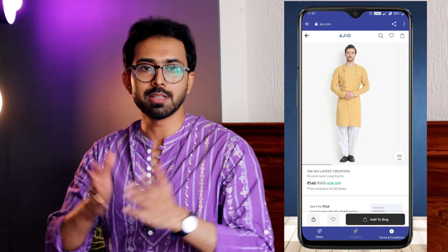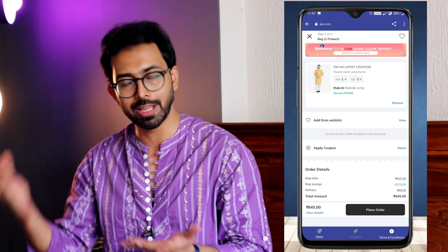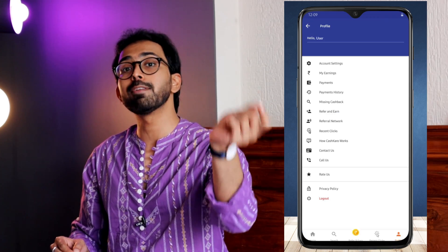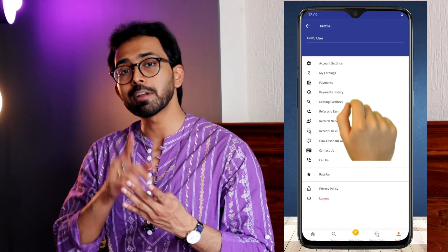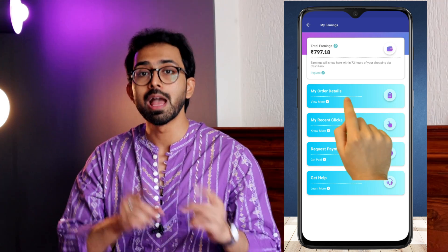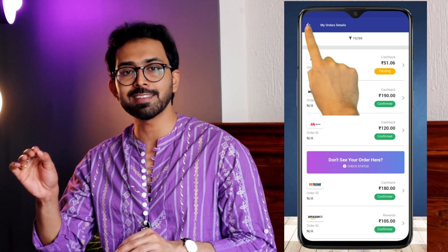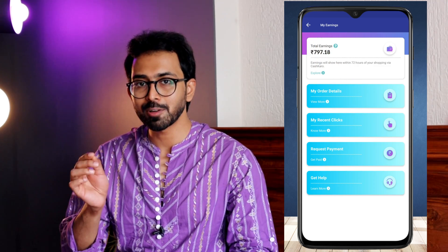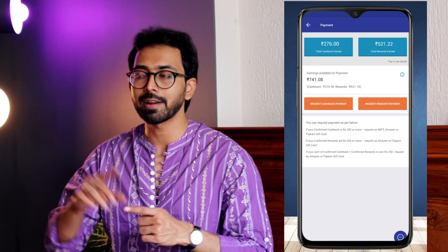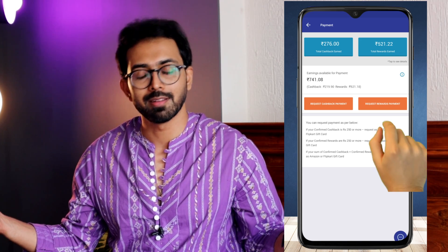Once you've done that, just shop as you would normally do. Apply all the coupon codes you already have, be it on Myntra, AGO, or any other website, and place the order. The best part is you can get cashback even on COD orders. After placing your order, go to the My Earnings section and you can see the cashback reflected immediately. However, it shows as pending and will get confirmed in a few days if you don't cancel or return. Once your cashback or rewards reaches 250 rupees in your wallet, you can redeem it directly to your bank account or as Amazon vouchers. That's how simple it is.